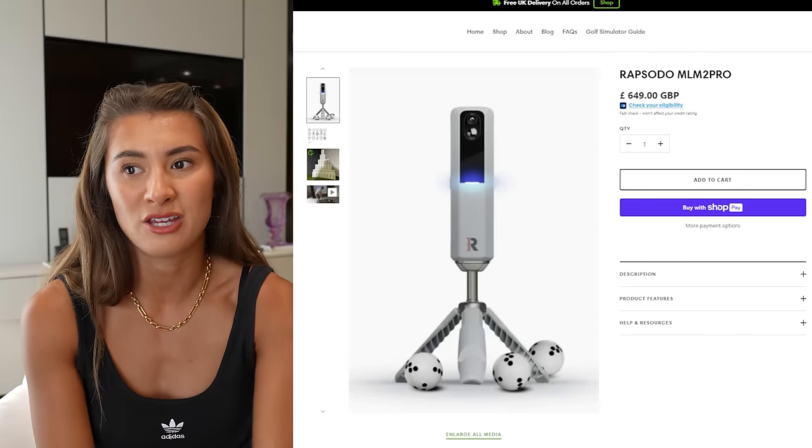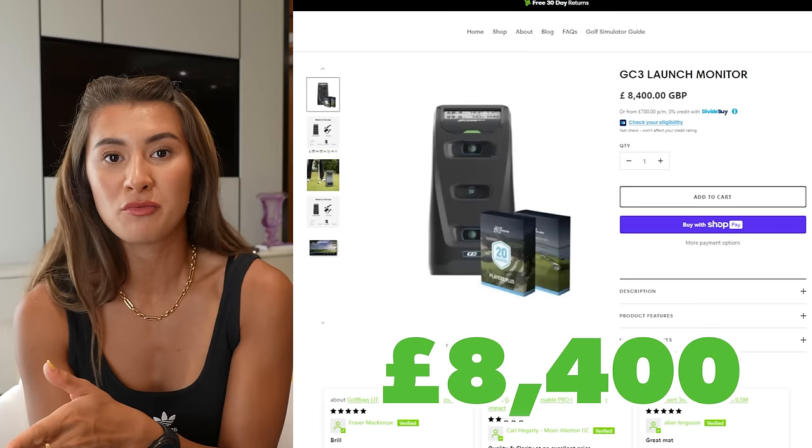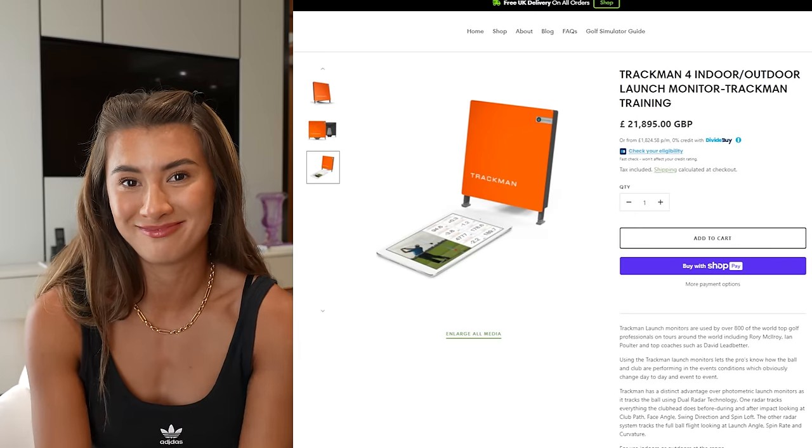Number sixteen: a launch monitor — an insane present. The price ranges from about £650 for something like a Rapsodo, which is a small portable launch monitor you take to the range, up to around £8,000–9,000 for a GC3, or the pinnacle — the Trackman — at around £22,000. That's crazy expensive, but it's the best of the best and what tour players use on the range. It can also be incorporated into a home golf simulator, making it dual-functional.